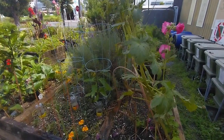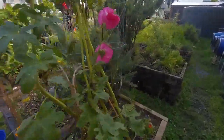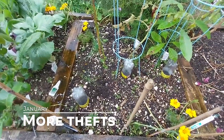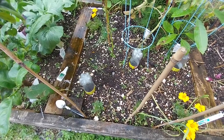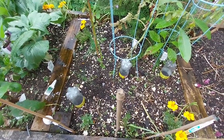We're back in the garden, it's the middle of January — the week after those big storms I was telling you about. And you'll never guess what's happened again, because someone has decided that what's mine is theirs apparently.